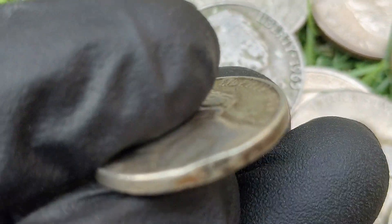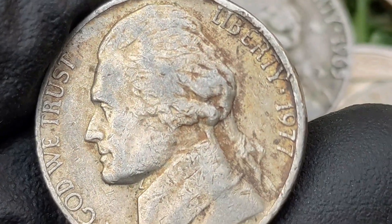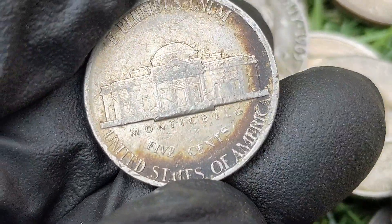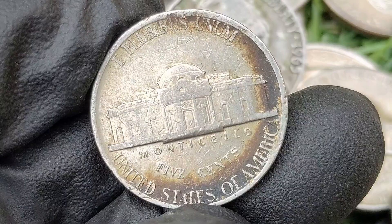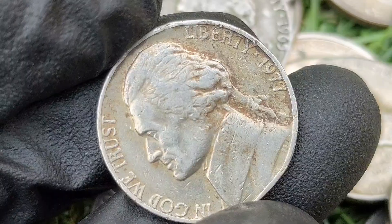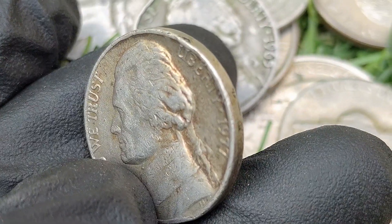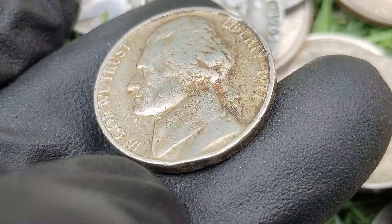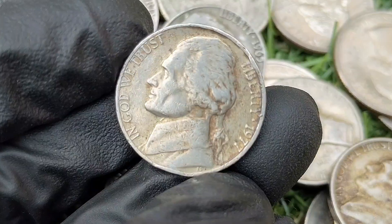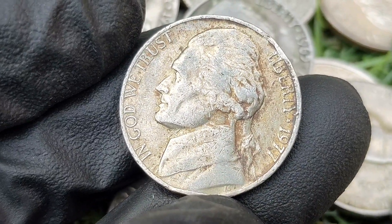The value of a 1977 Jefferson nickel largely depends on its condition. In circulated condition it is common and typically holds only face value. Uncirculated coins, particularly those with the full steps designation or errors, can command higher prices. According to the NGC price guide as of October 2024, a 1977 nickel in circulated condition is worth between three and five dollars. On the open market, 1977 nickels in pristine uncirculated condition sell for as much as four thousand five hundred and seventy dollars. Collectors are interested in finding examples in higher grades, particularly those with the full steps designation.